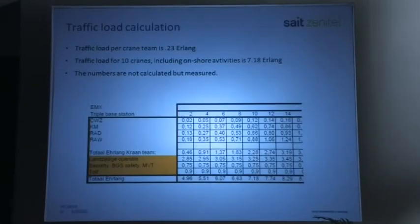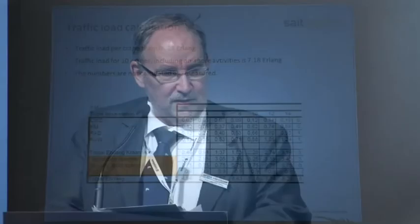Looking at the traffic load calculation, we see a maximum of 0.23 Erlang per crane team. A crane team is the four people: the crane driver and the people on shore and on deck. So with a lot of crane teams, you obviously have a lot of traffic. We see 7.18 Erlang for 10 cranes — and that's a measured figure, not calculated. When all cranes are in use, you have considerably more than 7.18 Erlang. Apart from the sea operation where the cranes are, there's also a lot of land operation, which is also responsible for a lot of traffic on the terminals.